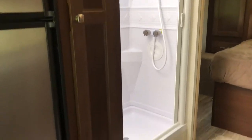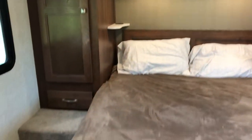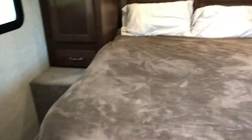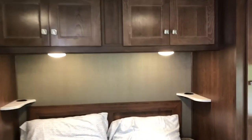Big shower with nice natural light coming through. In the back bedroom you've got a queen walk-around bed with USB ports and plugs on both sides.